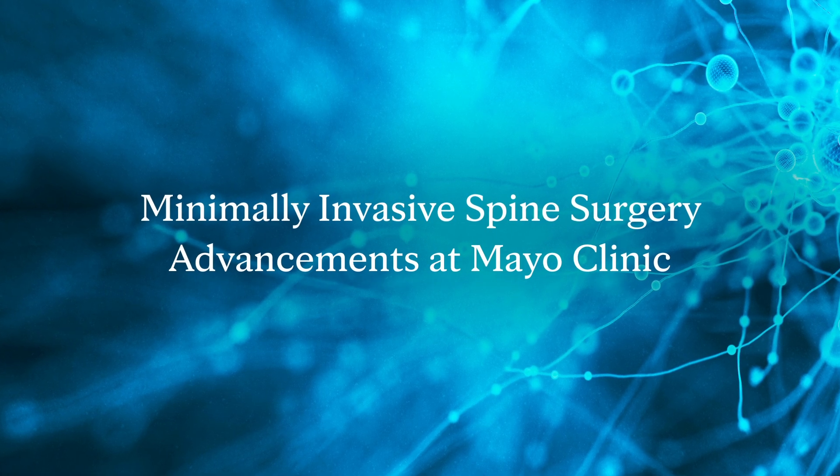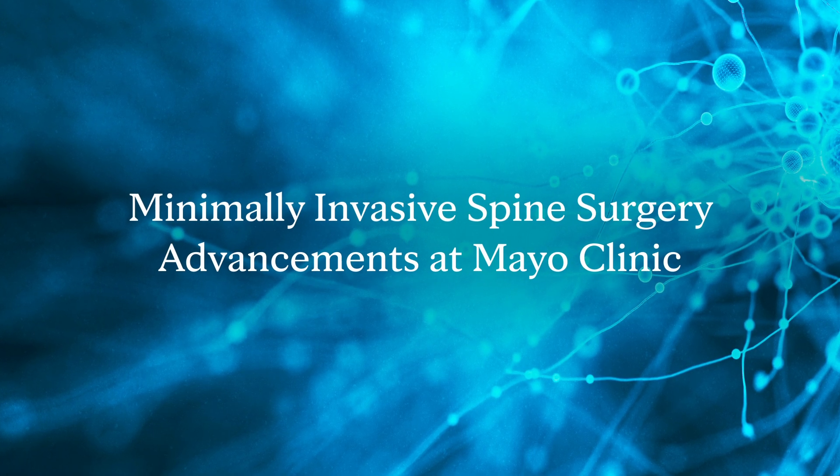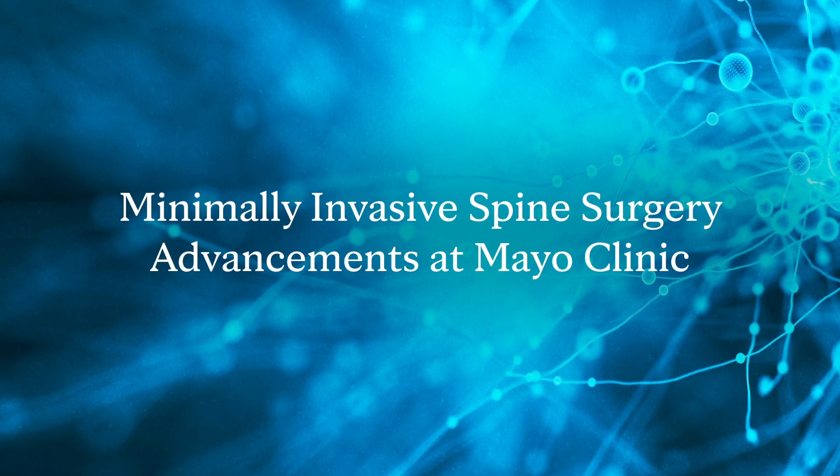At Mayo Clinic, we see a wide range of patients with spinal issues. Not all of these spinal issues are surgical in nature.